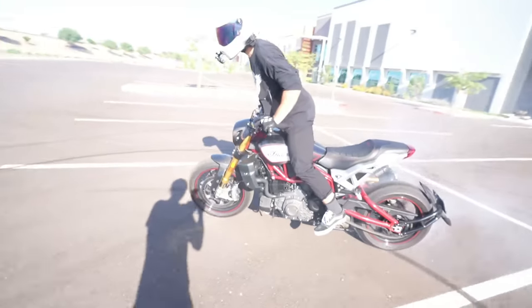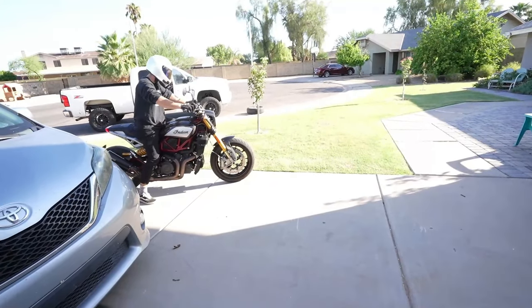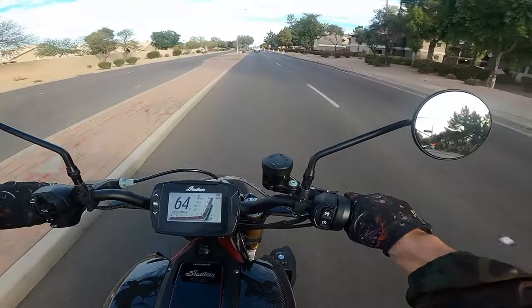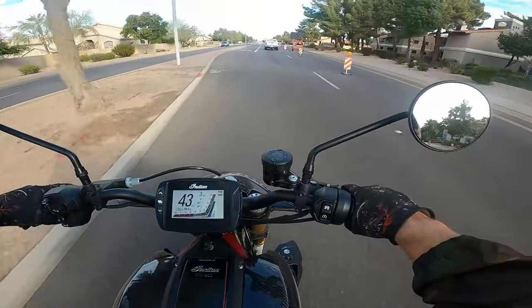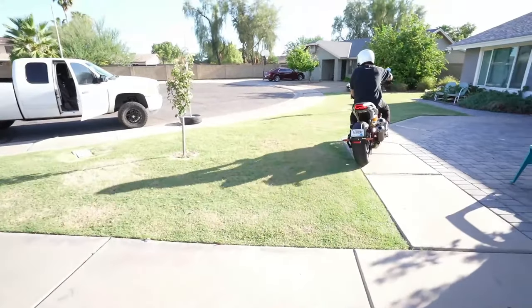As always, that V-twin is just a lot more low-end torque, a lot gruntier. And that's barely hitting it — and it freaking kicks into gear. So the big question is: is this as crazy as they say it is?